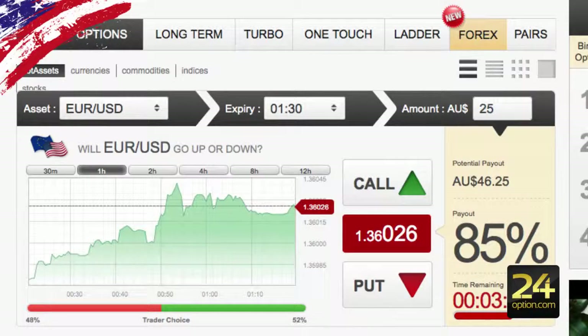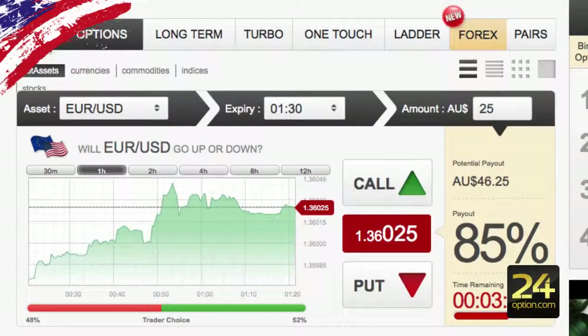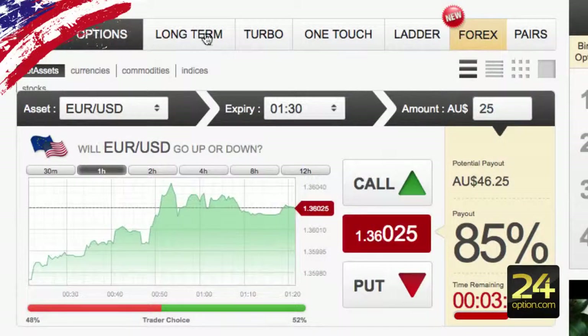Once you log into GoOptions and go to the trading platform area, this is the default screen you're presented with — by default it is on the high-low binary option type. Along the sub-menu at the top you have the various other option types, including long-term.